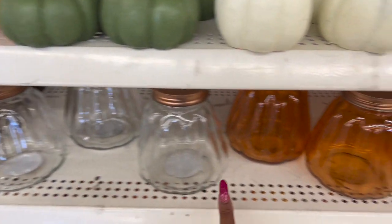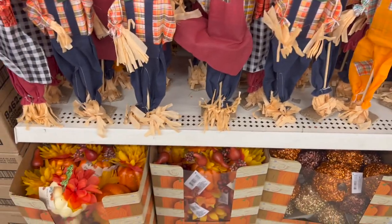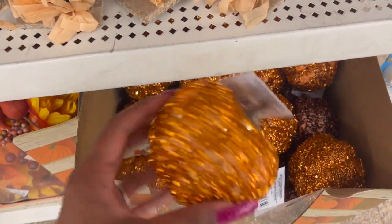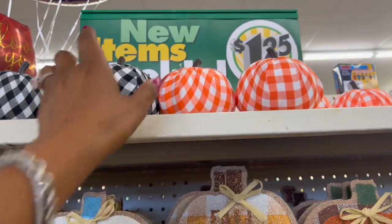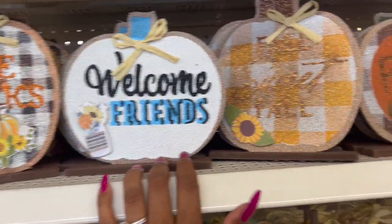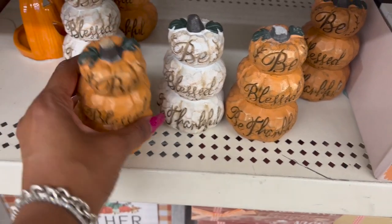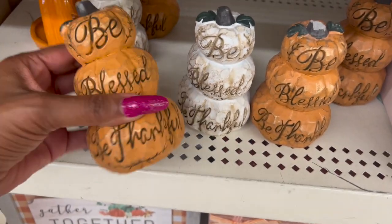They have these pumpkins out in white and green, and I love the orange — they look like cement. They put all the scarecrows out here too, and there are more decorative pumpkins. These ones are new though — I haven't seen these ones with the glitter on them. These are really pretty. They have the black and white buffalo check and also orange and white. There are signs like 'Give Thanks,' 'Welcome Friends,' 'Hello Pumpkin' — be careful though, some have broken stems.